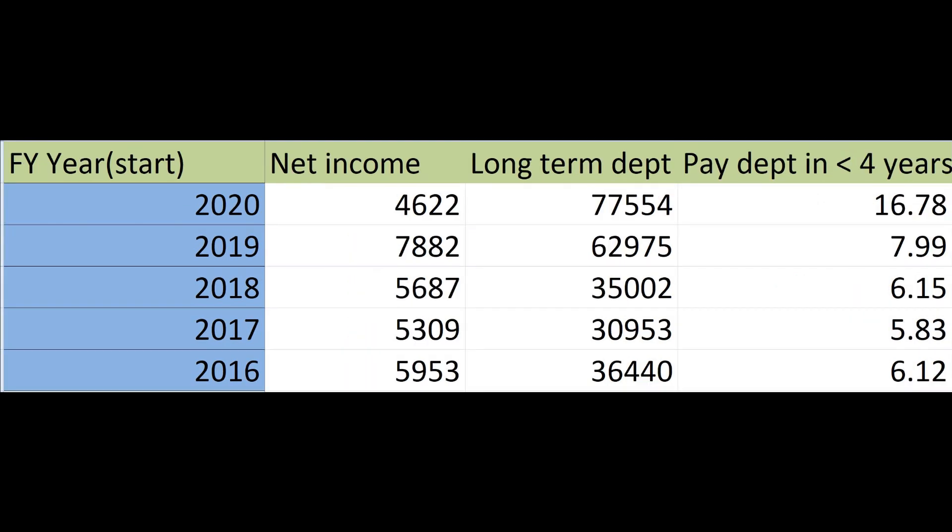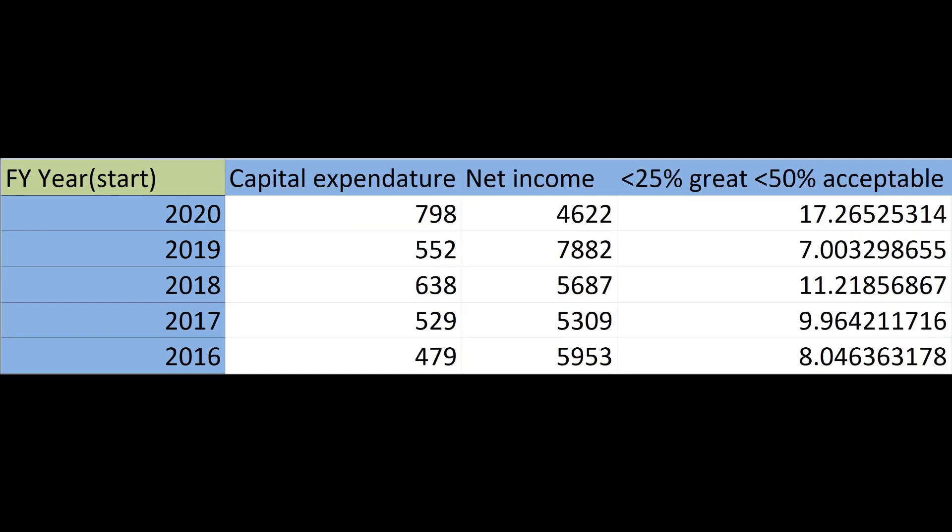Next we want to see if the company can pay off its debt in less than 4 years — the shorter the time to pay off the debt, the better. We also want to calculate the capital expenditure to income ratio. Less than 25% is great and less than 50% is acceptable.